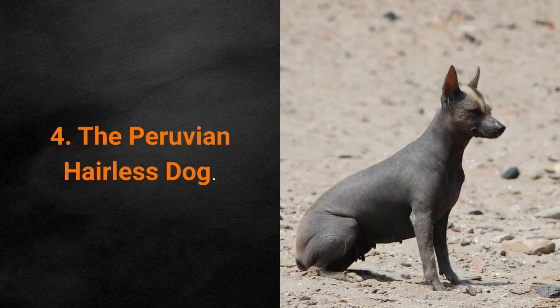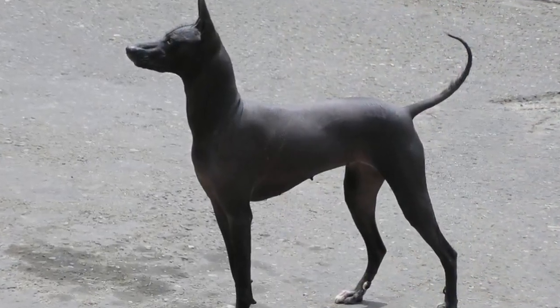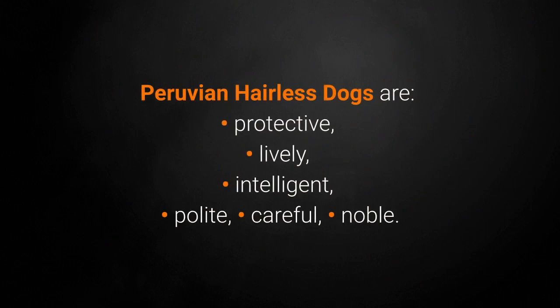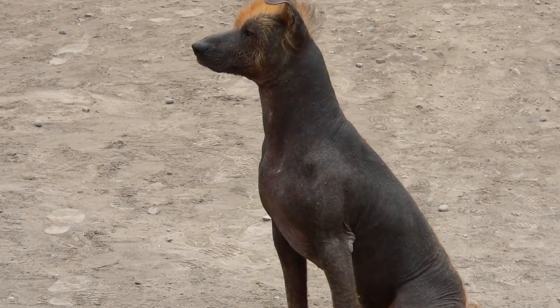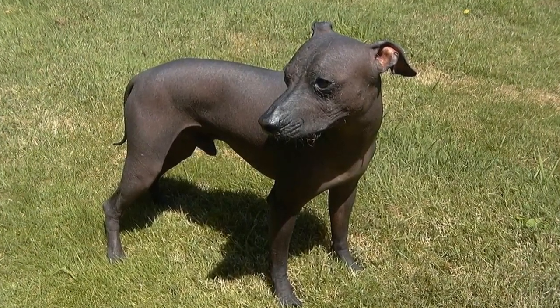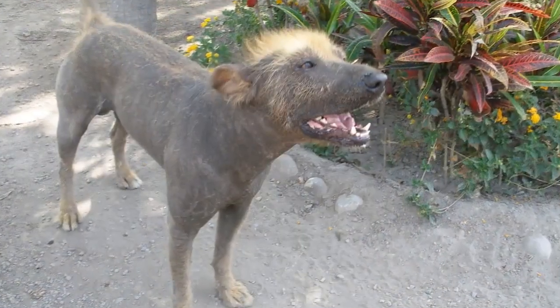Dog breed number 4: the Peruvian Hairless Dog. Although there is a Peruvian Hairless Dog with hair, those are excluded from the selection. This rare dog breed does not have hair. Peruvian Hairless Dogs are protective, lively, intelligent, polite, careful, and noble. They have minimal requirements for keeping their skin healthy, which includes bathing once a week. During especially sunny periods, care should be taken that the dog doesn't get skin burns — it is best to protect them with a sunscreen.